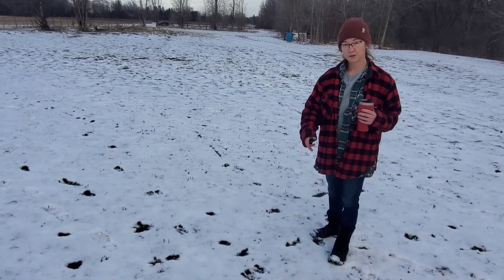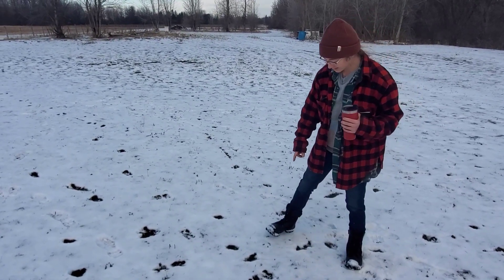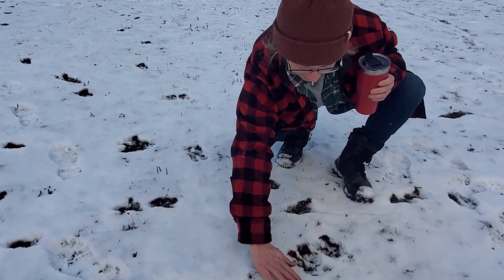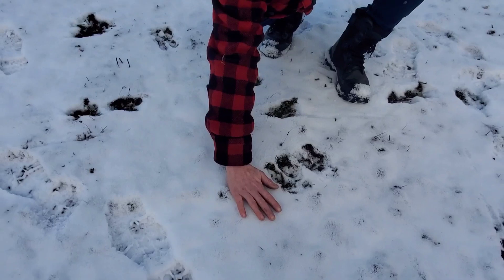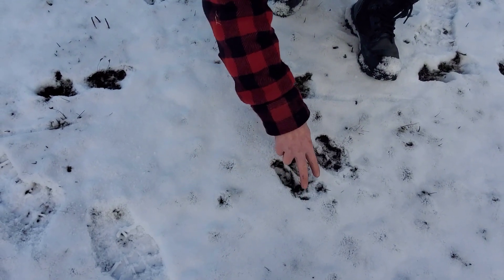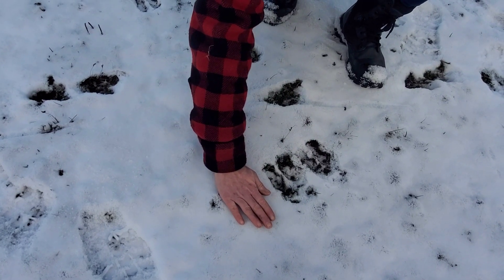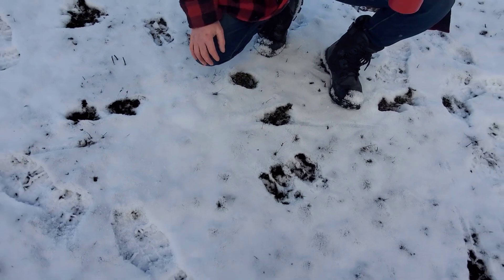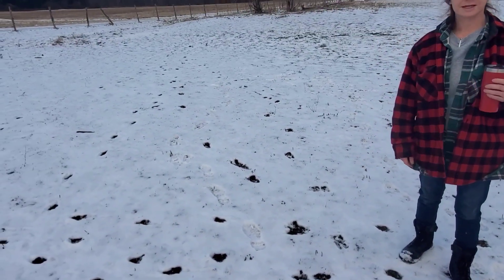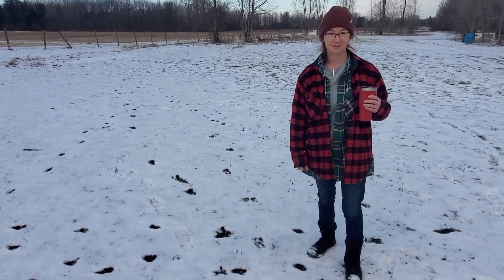So while we were walking around the enigma over there, we came across this set of tracks. You can see, compared to my hand, how big that print is right here. We've got our front claws and then the dew claws here. He's going in that direction, but that is a big deer foot. I'm hoping that we get to see him in the next year or so, kind of grow up, and maybe end up in our freezer. We'll see.